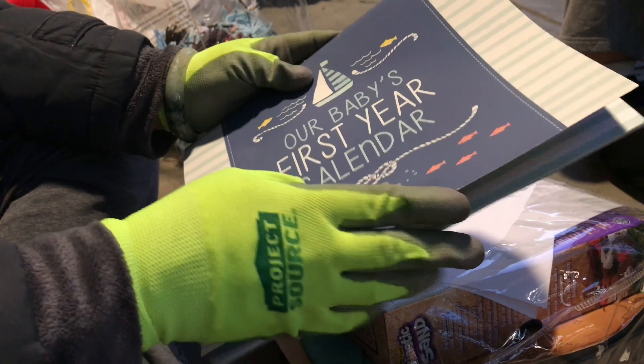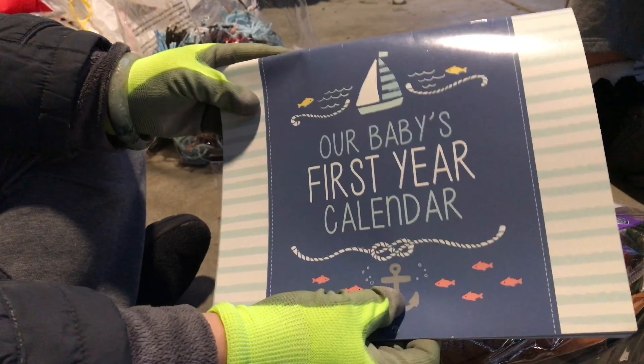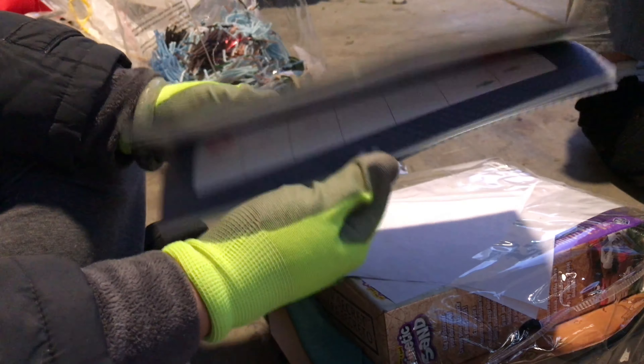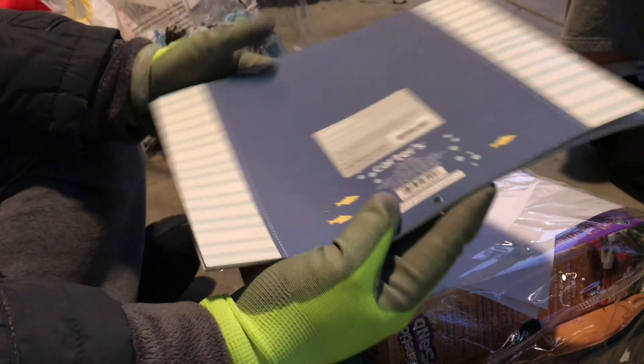Her baby's first year calendar — oh, only up to 2019. So, you don't necessarily have to throw these away. You can use it to put down like if you're doing art projects or something like that, just as a way to not waste it. It's a cute calendar though.